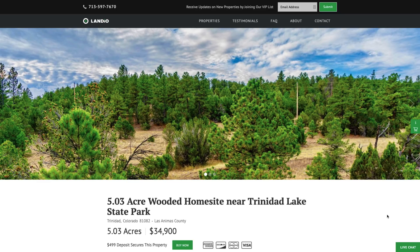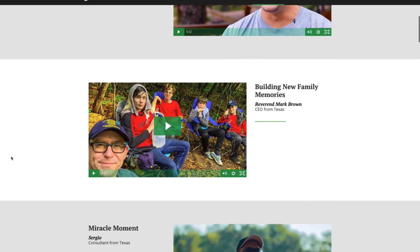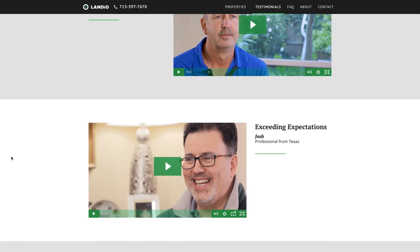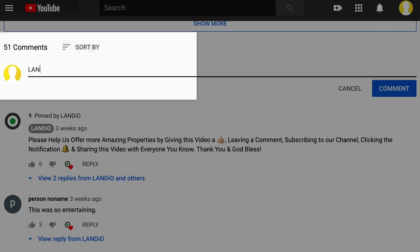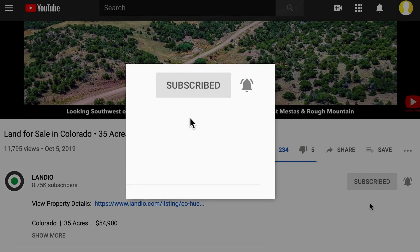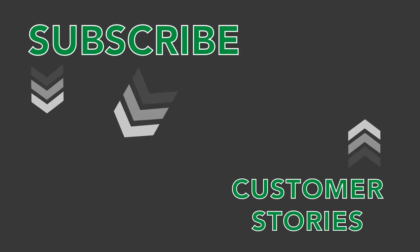If you've been watching our videos and viewing our properties for a while, we want to thank you for your continued support. If this is your first time viewing one of our properties, we want to welcome you. We highly recommend going to our testimonials page, where you'll find testimonials from hundreds of happy customers from around the country - many of whom purchased property in this area of Colorado. Please help us bring more amazing properties to market by giving this video a thumbs up, leaving a positive comment, and be sure you're subscribed to our channel with notifications turned on. Thank you for your time and consideration. May God continue to bless you and your family.